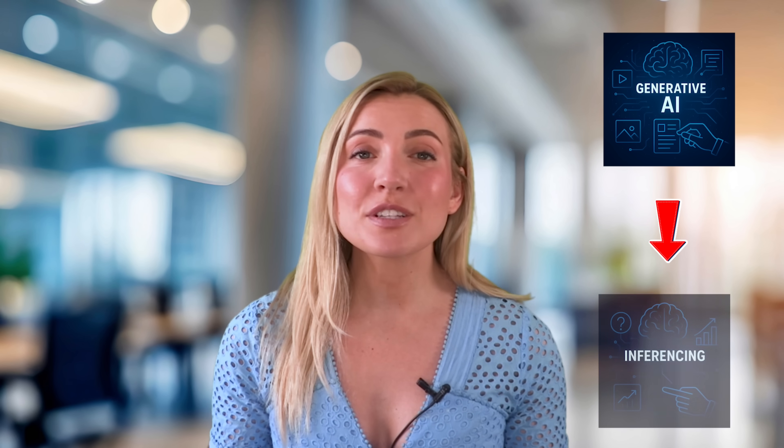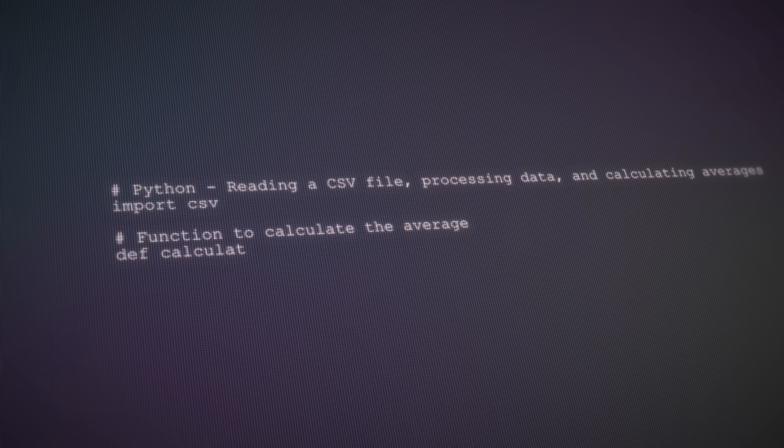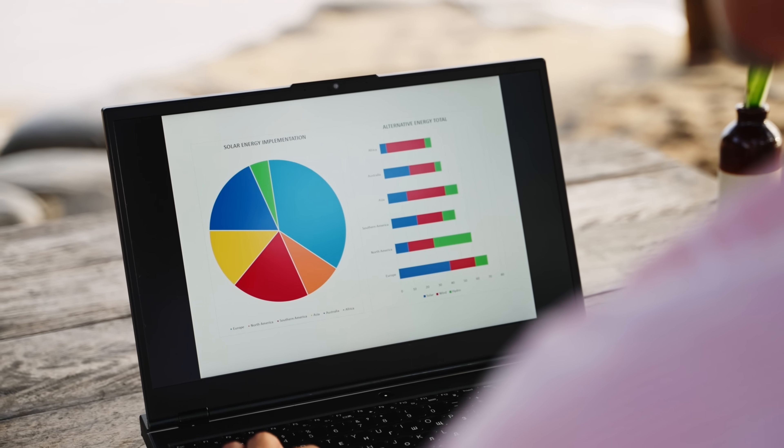AI is evolving fast, from generative models that create content, to inference engines delivering real-time insights, and now to AI agents. These agents, or advanced software programs, are built to automate routine operations in the business.